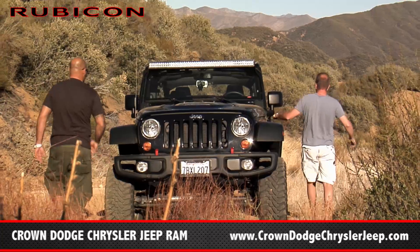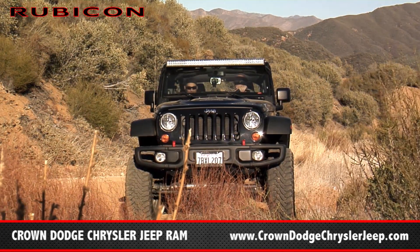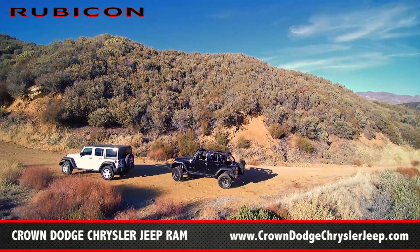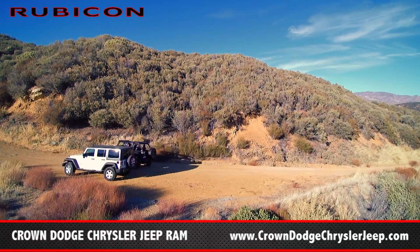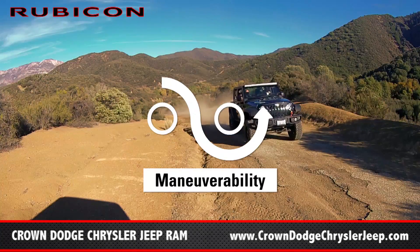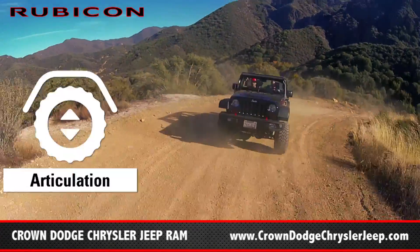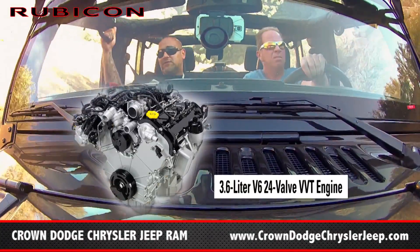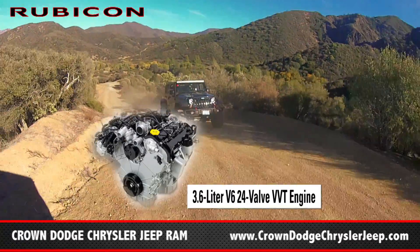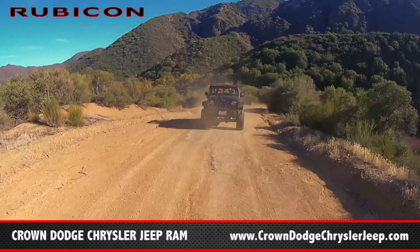Here we go again. What this Rubicon is capable of doing — unbelievable. Look at the way we're going up, so easy, so smooth. Wow. You got massive power coming from a V6 engine. All the Wranglers, they got the V6 engine in them — 3.6. All of them, all V6. All the Rubicons, all Wranglers, all the same engine.